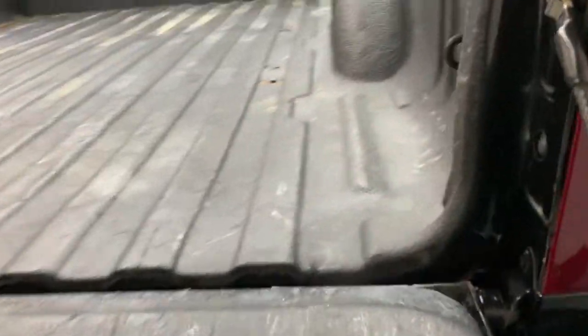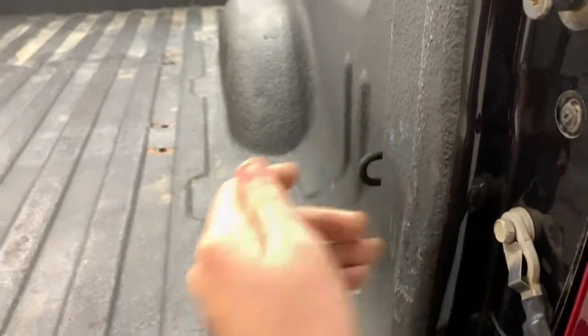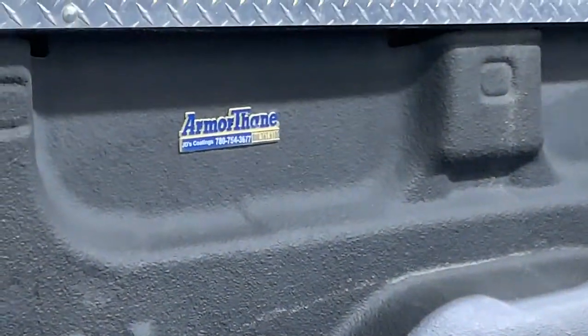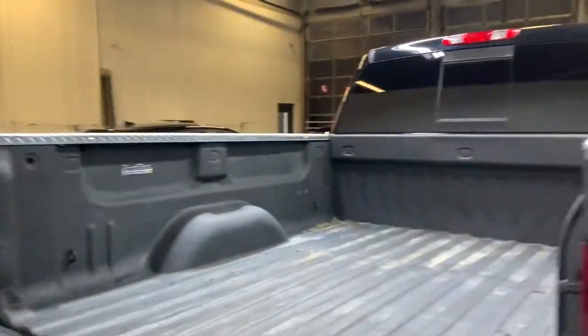Going ahead and opening the tailgate — being a spray-in bed liner, you can see there's no seam, nothing's peeling off, and it's not going anywhere. If you look, we do have the badging of the company that put in the bed liner. It's a 780 number, meaning it's a local company.